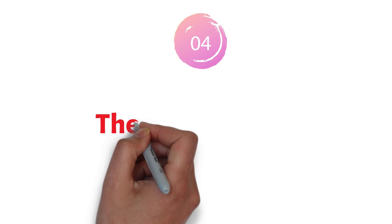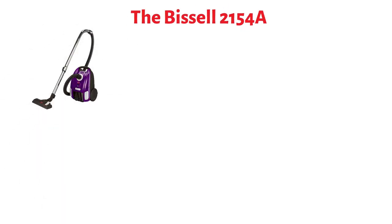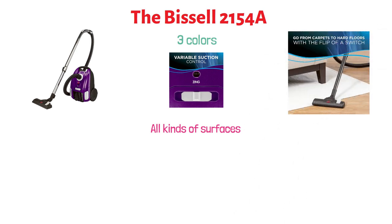At number four, we have the Bissell 2154A. This is a bagged canister vacuum available in three colors. Its powerful variable suction allows you to use it for all kinds of surfaces — you can go from cleaning hard floors to carpets with the flip of a switch. It comes with five easy-to-remove dust bags and washable filters.